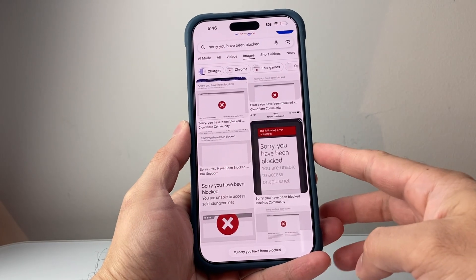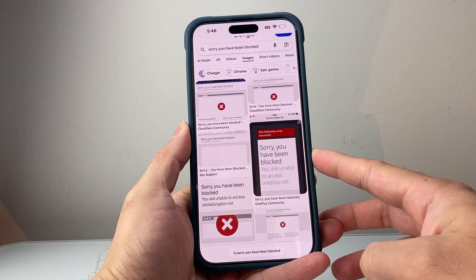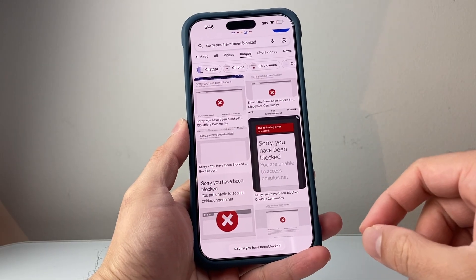Hey everyone, ForgeRestart here. If you're getting a message like 'Sorry, you have been blocked' on any websites, you want to follow these steps to fix it.